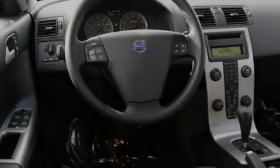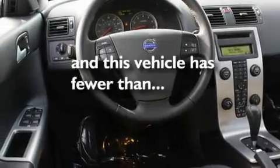Its top features include cruise control, and this vehicle has fewer than 10,000 miles on the odometer.